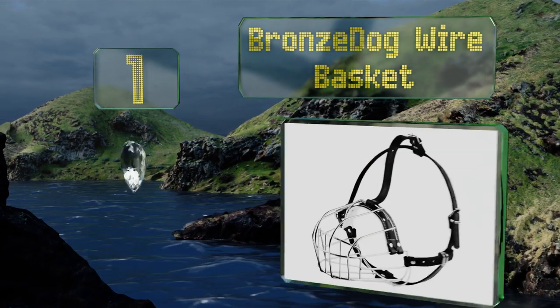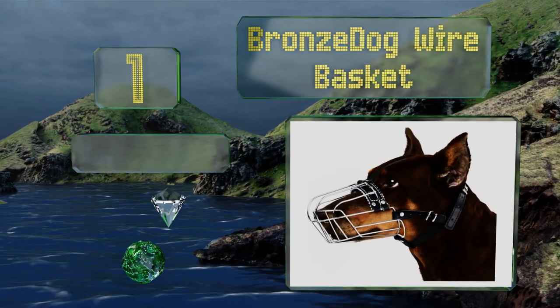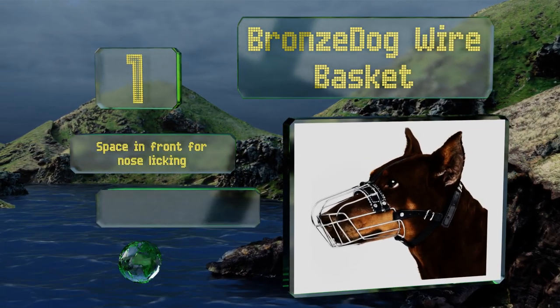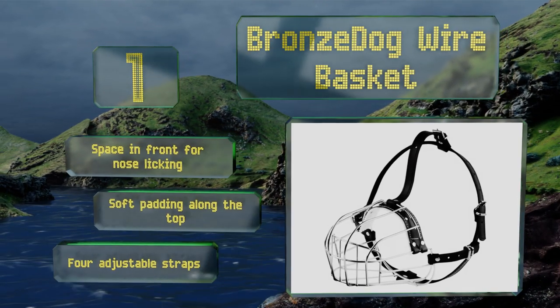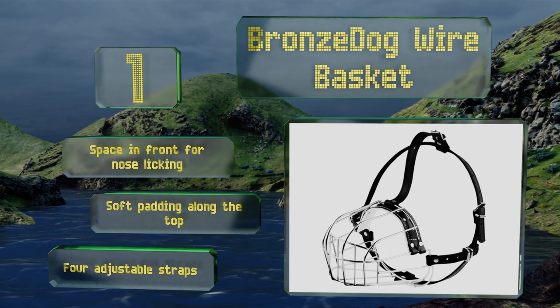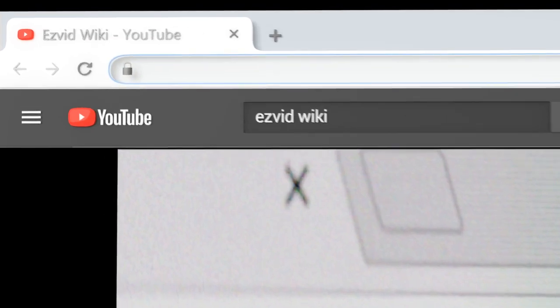And coming in at number one on our list, the Bronzedog Wire Basket is specifically designed to fit a Doberman but is also a good option for other large breeds with long snouts. Its openings are just the right size to allow in some treats while stopping a pet from picking up food off the ground. It features space in the front for nose licking, soft padding along the top, and four adjustable straps.